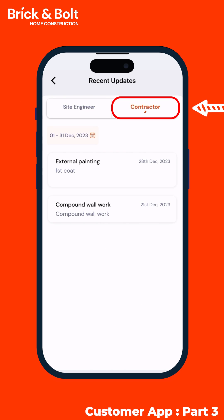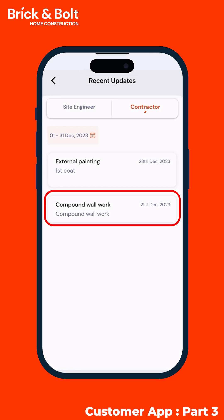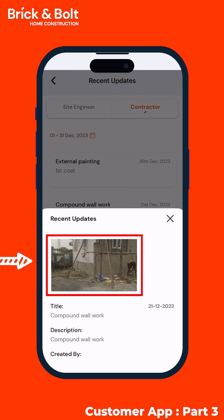And then, when you navigate to the Contractors tab, find detailed progress reports from your contractors too. Tap now and check if your compound wall is done or not, and that too with images.